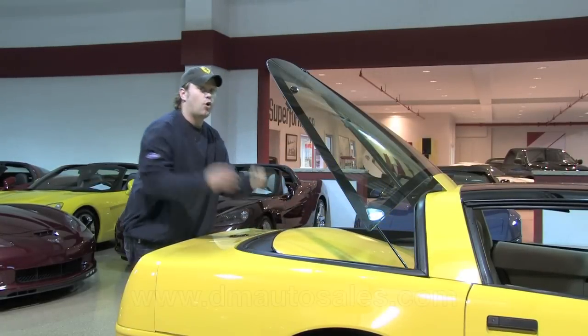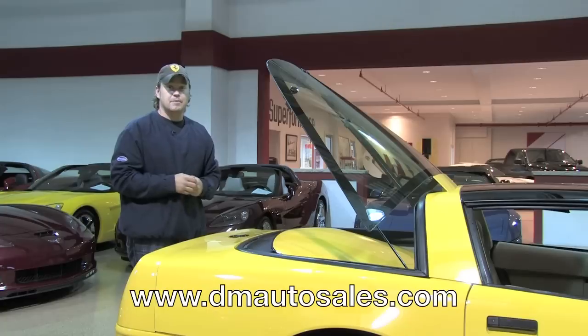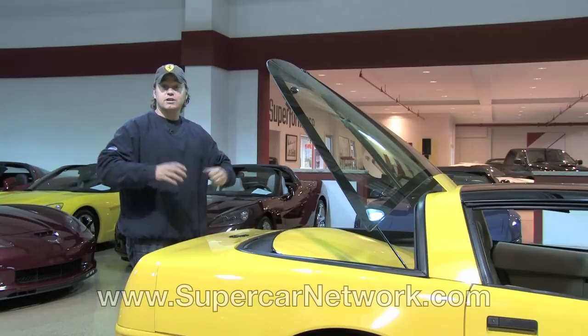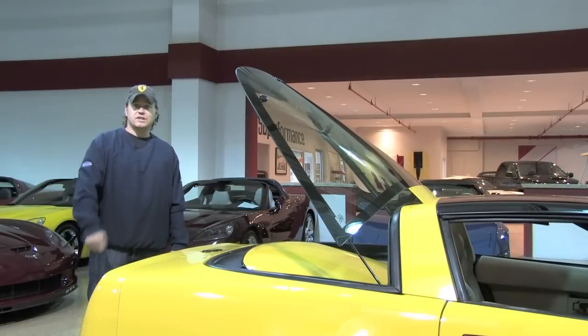You can check out a whole lot more of this Corvette on our website. You can find us at dmautosales.com or check out our entire video channel at supercarnetwork.com. Either way, if you have any questions, make sure you give us a call. Thanks.